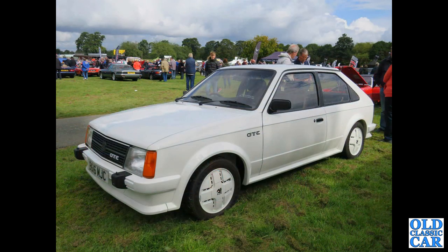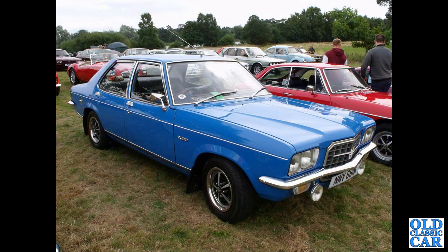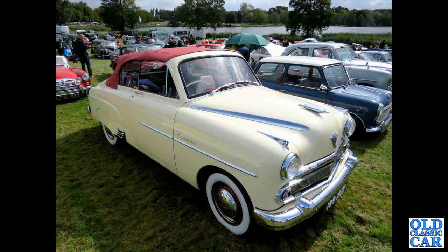Probably one of the most recent Vauxhalls in this collection — a B-registration Vauxhall Astra GTE Mark One, NNV681M. Next is a 1973 FE Victor, or VX490 to be precise. One of the finest cars here is 199XUX, which is a 1954 E-IPC Cresta convertible.